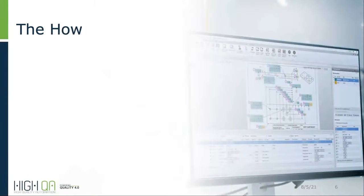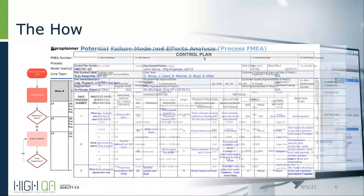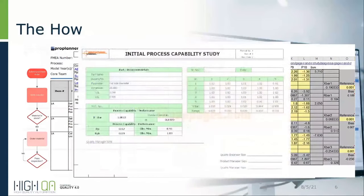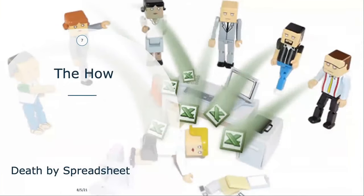Typically, these systems are very disjointed — from process flow diagrams to PFMEAs, to control plans, to FAI reports, to gauge R&Rs, to capability studies, even process control. These are all commonly separate systems or separate documents that need to be maintained and kept track of within your quality system. As the quality engineers with us today will attest to, this is commonly referred to as death by spreadsheet — so many different forms, spreadsheets, documents, and lists to maintain, track, and coordinate.